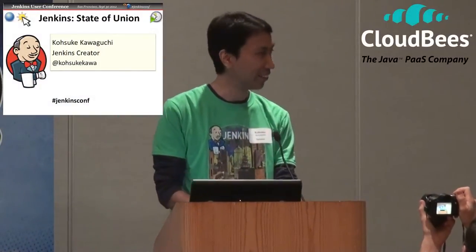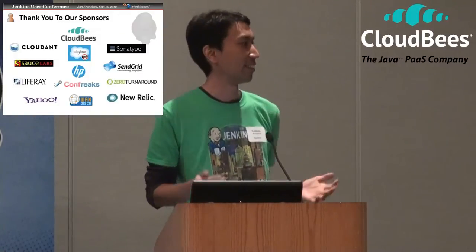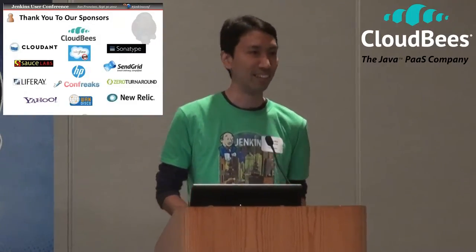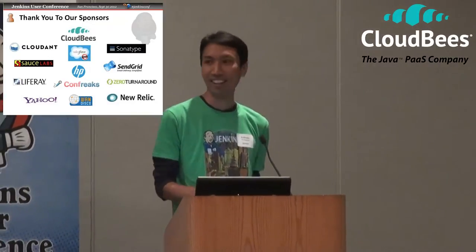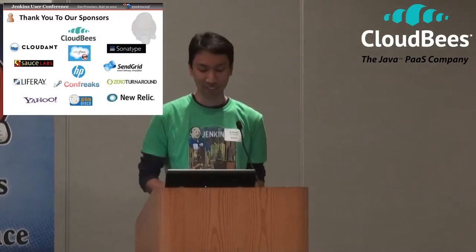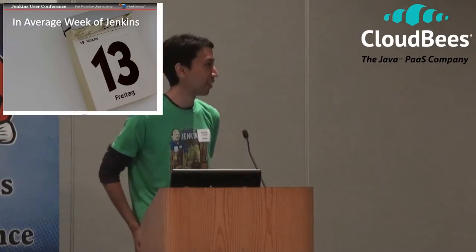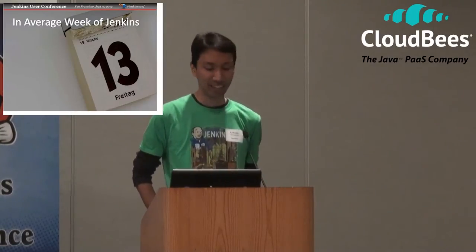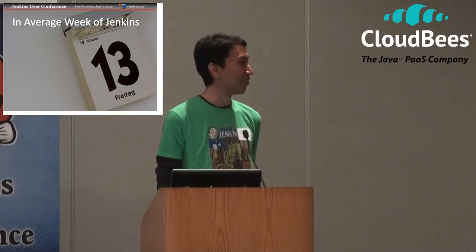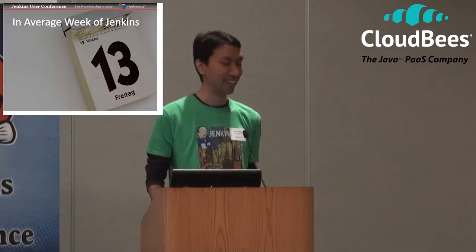First, I was going to thank the sponsors, but Tyler already did. I believe this is the largest number of sponsors we've had at JUC. I'm sorry for the hotel costs — these hotels cost an arm and a leg — but I really appreciate the sponsors for making this event possible. So, I was looking at the Jenkins adoption statistics and thought it'd be fun to present them in terms of what happens in an average week in the Jenkins project.